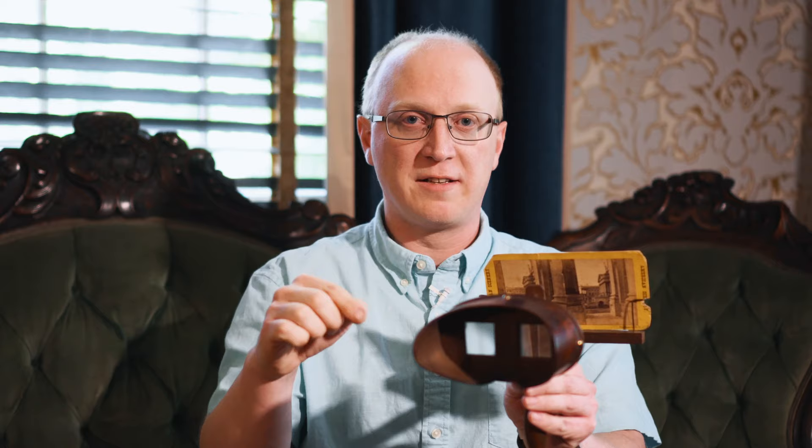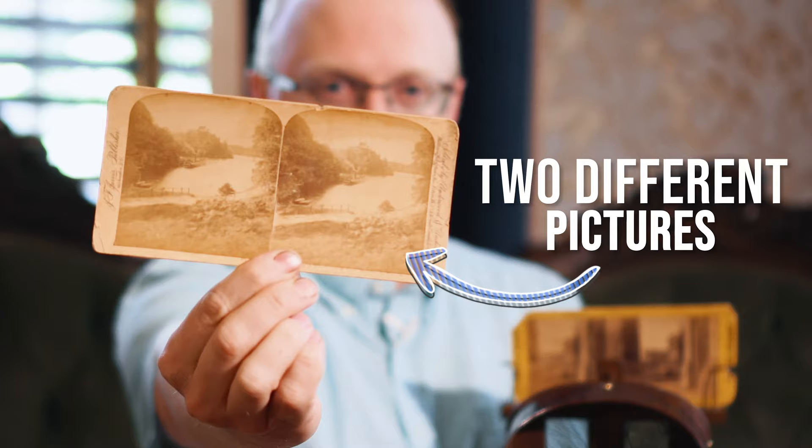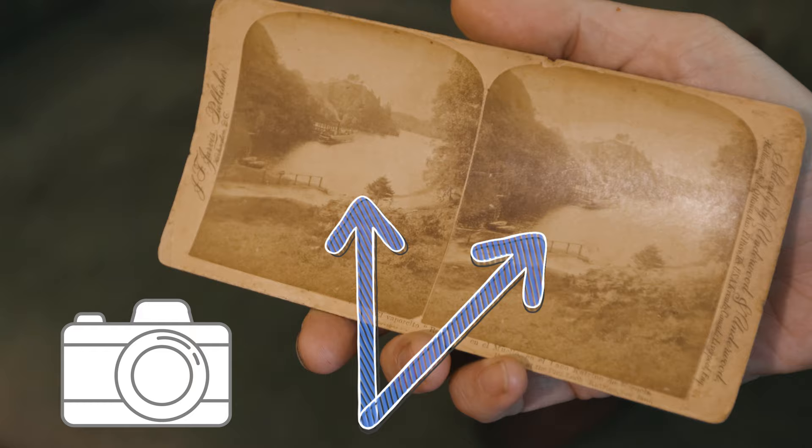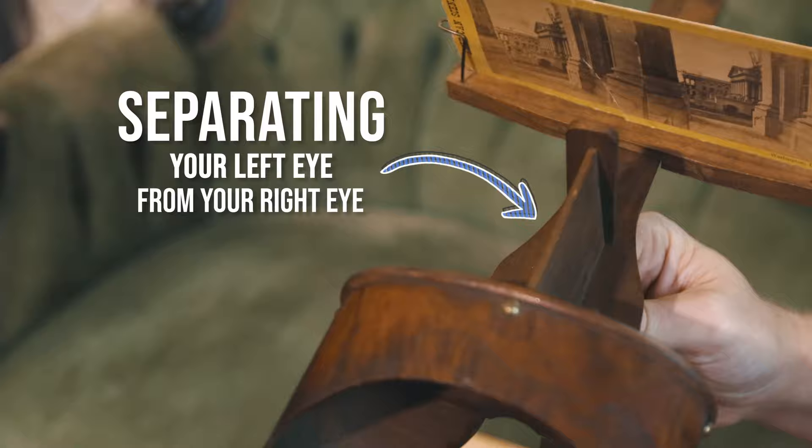A stereograph works in a similar way. You'd put your eyes through this viewfinder, look through these two lenses, then look at a card with two different pictures on it. Both pictures look nearly identical, except that when they were taken, the camera took an image of the landscape from one angle and then moved over about two and a half inches — the width of your eyes — and took the same image again. So they're both the same landscape, just from two different vantage points. The stereoscope works by focusing your attention on these two images, but separating your left eye from your right eye using a small partition or wall. When your brain puts both images together, you see three dimensions.